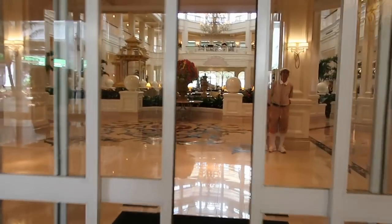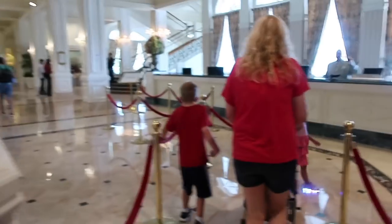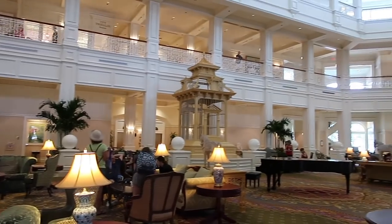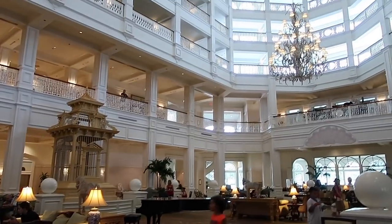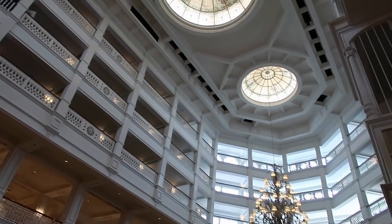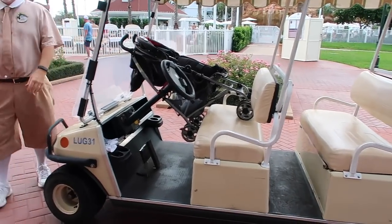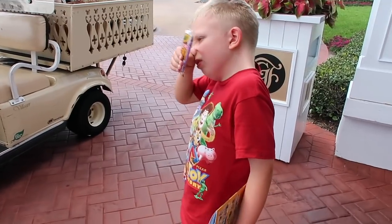We're here, we made it — we're at the Grand Floridian checking in! And for the first time we don't have to fold up the stroller — look at that!